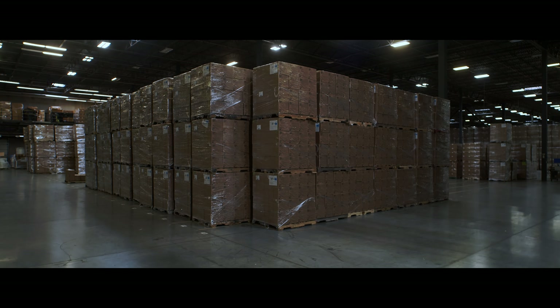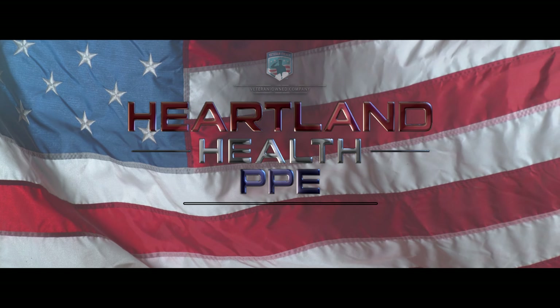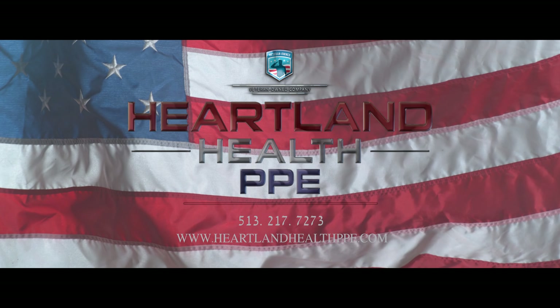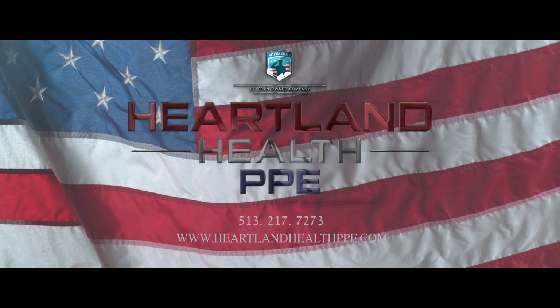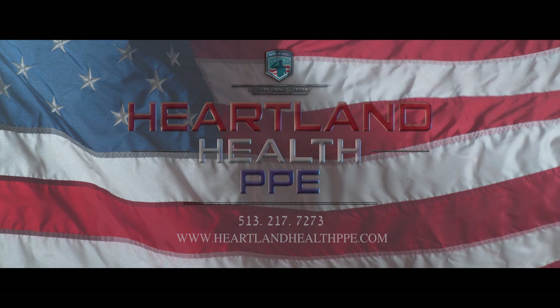On-demand, on-time delivery. USA veteran-owned company. To learn more about end-to-end American-made products, call us at 513-217-7273 or visit our website at www.heartlandhealthppe.com.